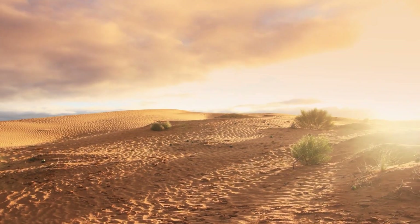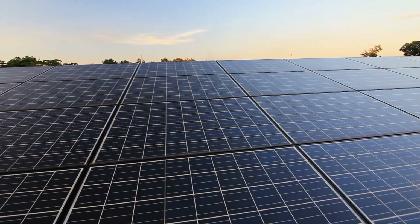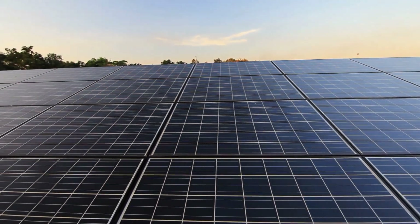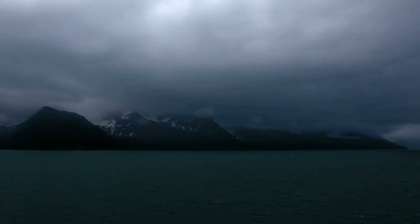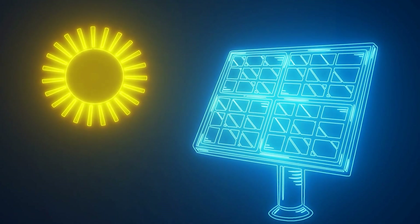making it an ideal location for a solar power plant. The intense sunlight means that the PV panels can generate a significant amount of electricity, even on cloudy days. Once the energy is generated, it is converted from direct current DC to alternating current AC using inverters.